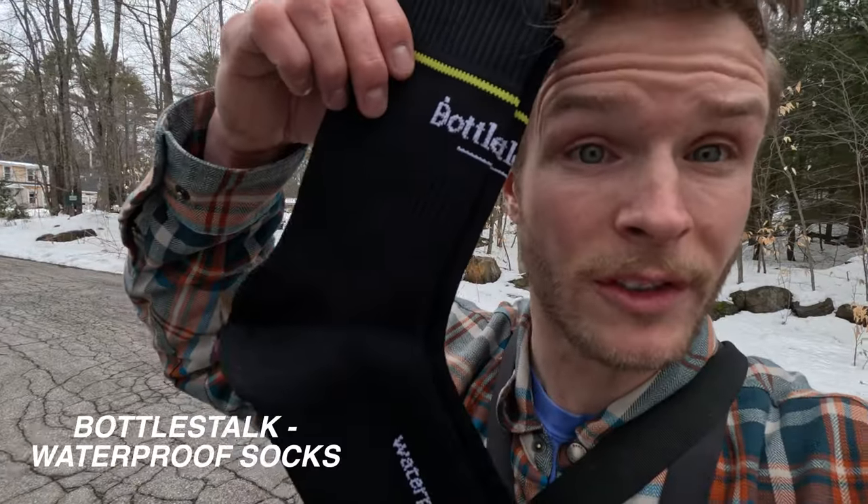Do your feet ever get hot while you're walking around and your waders are all stuffy in there, not very breathable? You know, generally wearing a thick pair of socks underneath that. Well, I have what may be a solution to that issue — stick around and find out about BottleSocks.